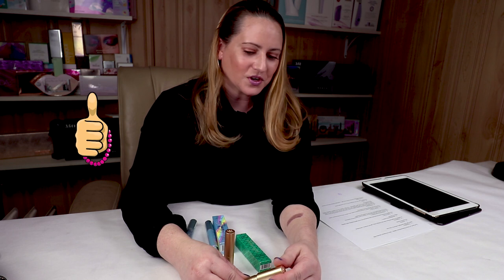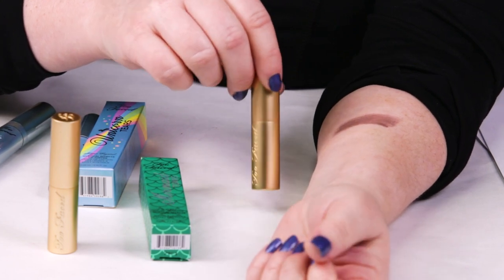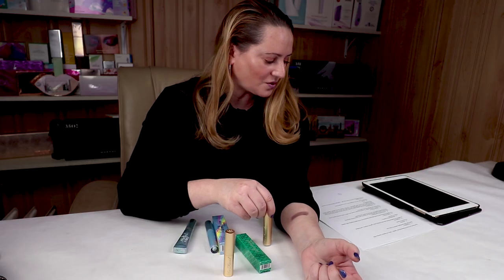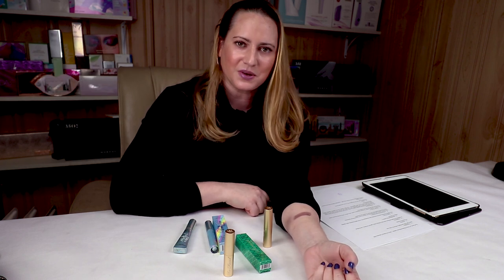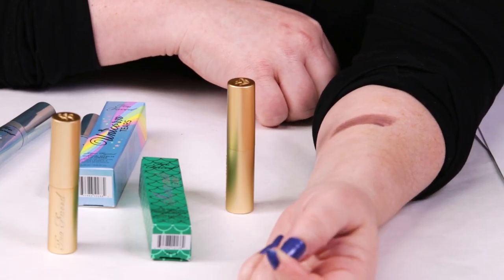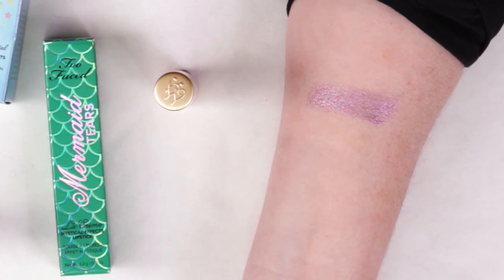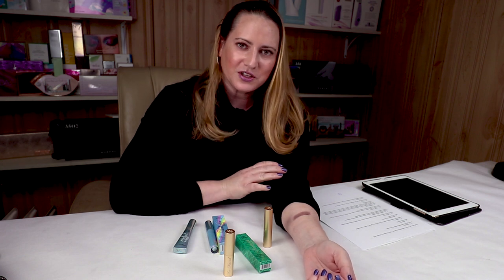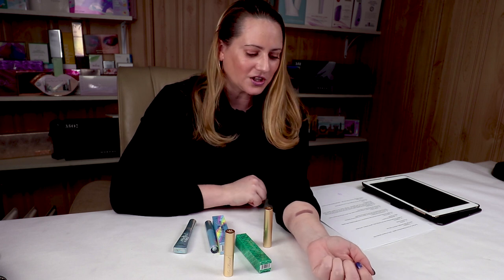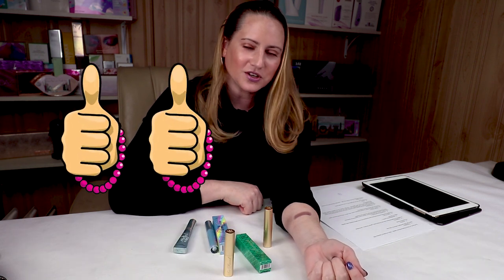For price, I gave it a thumb up — $22 for a more prestigious brand of cosmetics isn't ridiculous. There are lipsticks going for $40, $70. Number ten is the it factor, and I gave it a thumb up. This definitely has the it factor — it got me to buy it and I love mermaids and unicorns. This will probably sell out; Ulta was always sold out of the Unicorn Tears for years, so I have a feeling the same will happen with Mermaid Tears. Overall, the Mermaid Tears got an 8 out of 10 — that's two thumbs up. Definitely worth checking out.